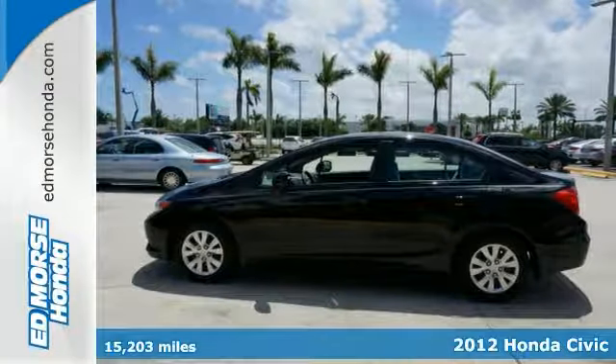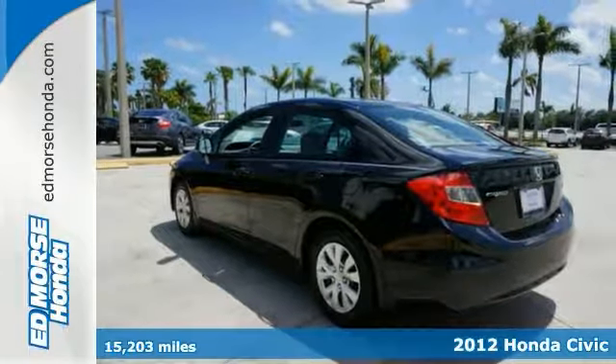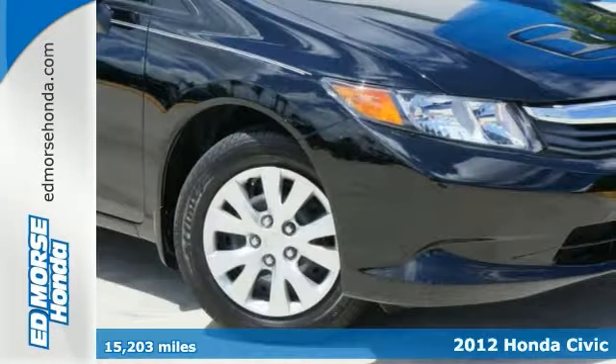Easily practice safe driving with anti-lock brakes, traction control, and the dual airbags in this 2012 Honda Civic LX.